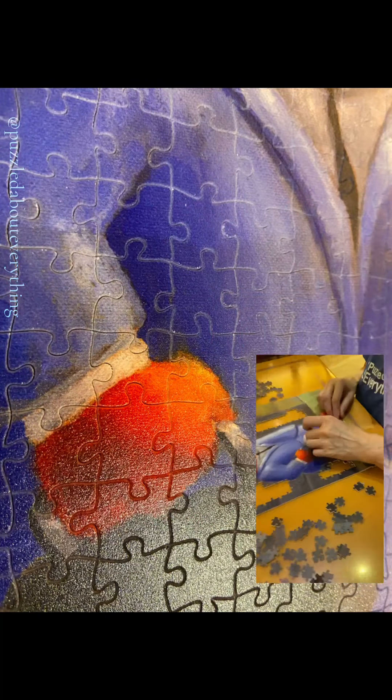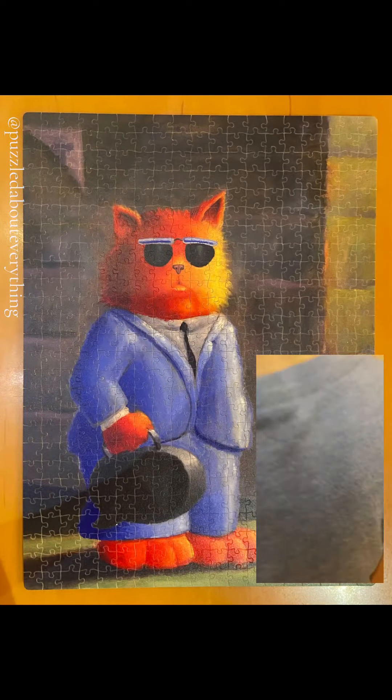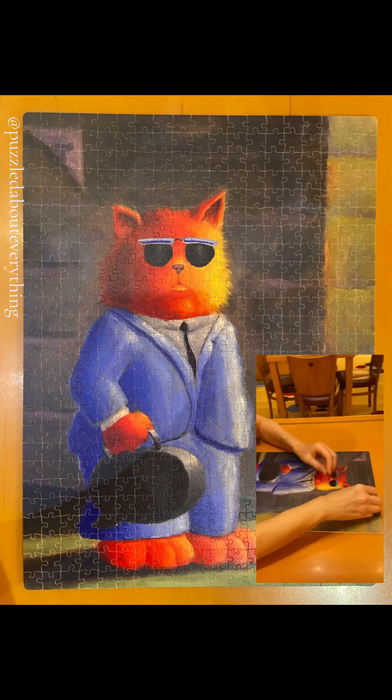This is the reel I made for my Instagram account. It was really too hard to do any type of deconstruct on the cruise, so I did a time-lapse. It turned out pretty good. I really, really did enjoy this puzzle — it's such great quality.